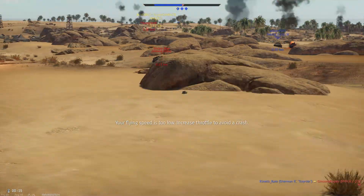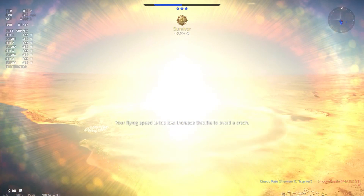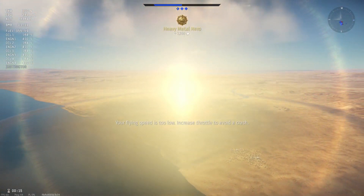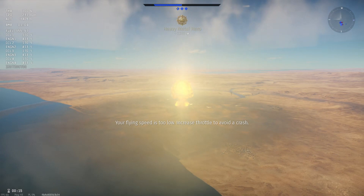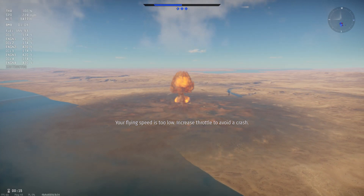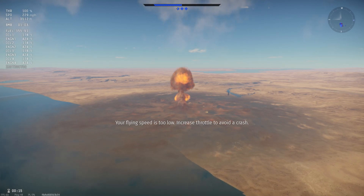And we can actually see a pretty significant change: 750 PPM on the standard plugs, where the E3s are running 650 PPM. I'd say overall, the E3s came out pretty well.